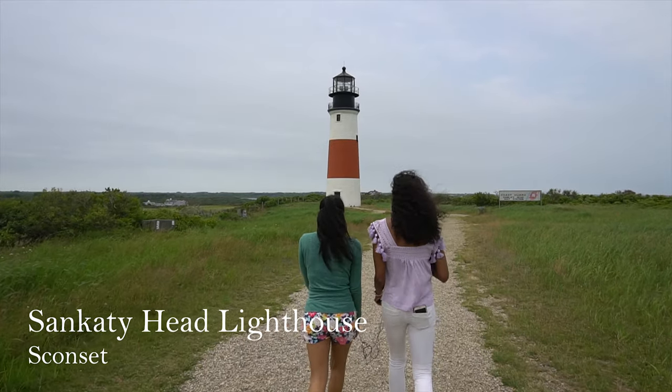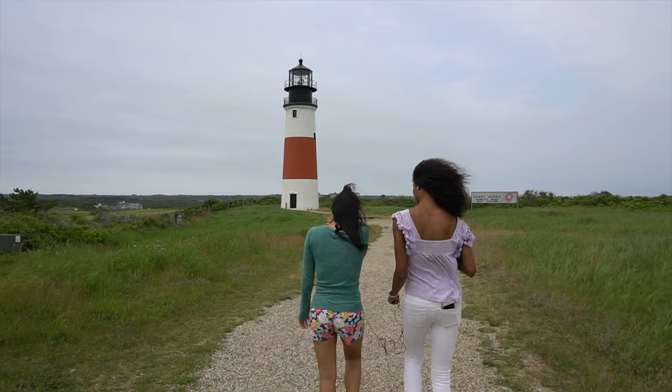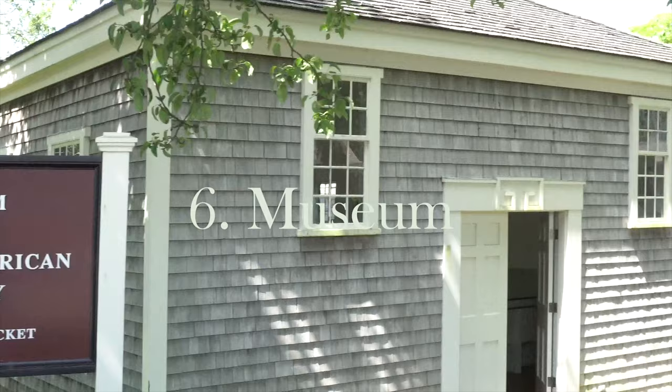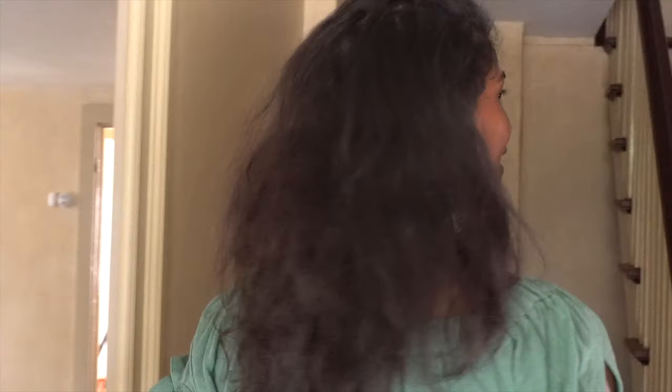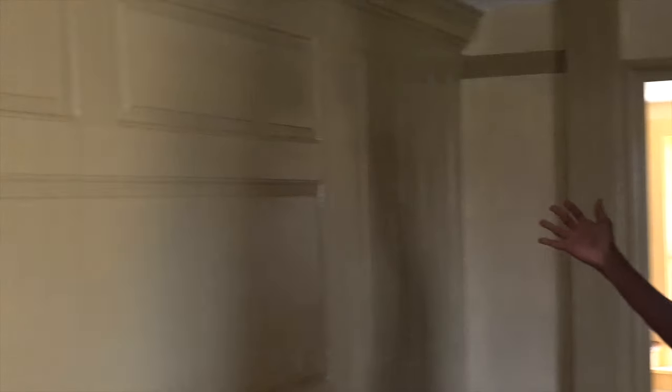The Sankaty Head Lighthouse in Sconset was built in 1850, automated in 1965, and is still in operation. For place six, visiting a historic museum — you wouldn't want to miss the Whaling Museum or the Museum of African-American History on Nantucket. We chose the Museum of African-American History and learned about black whaling captains and innovative thought leaders who helped to make the island what it is today.